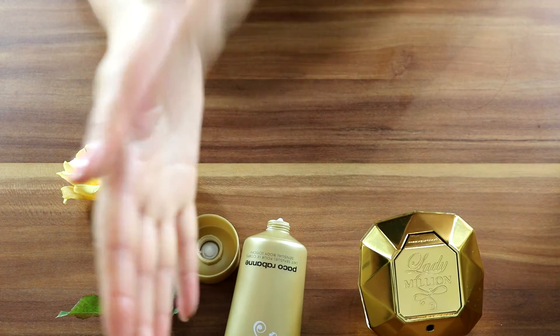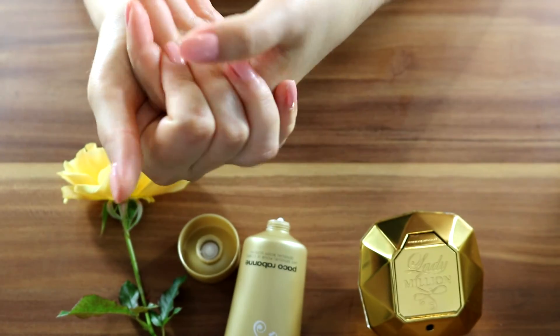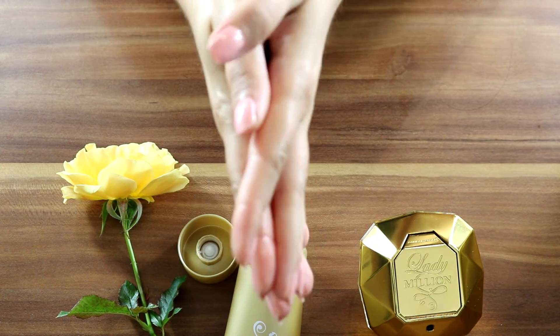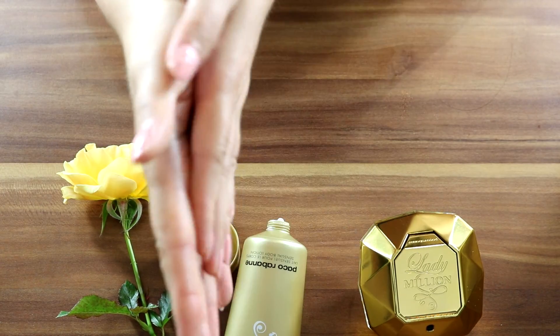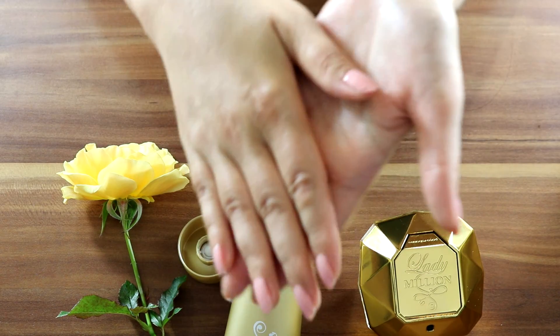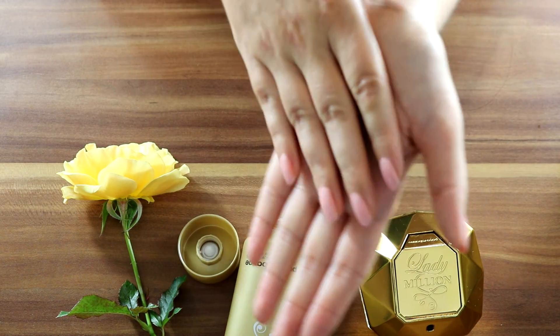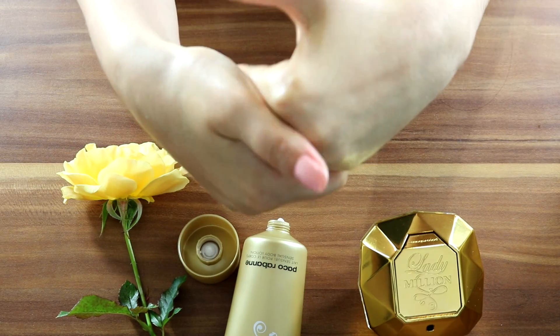I think using it for the entire body would be too strong for those around you. For my taste — though it's different from person to person — you might apply small amounts to specific body parts, like hands, arms, or neck.